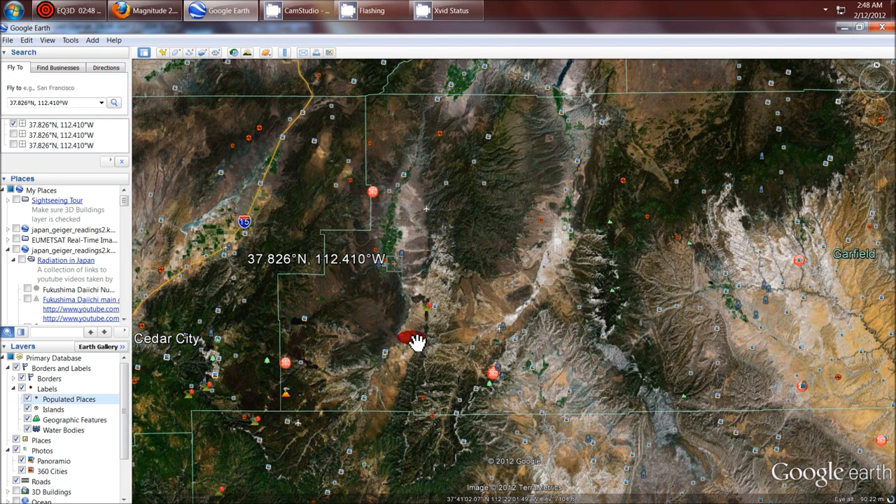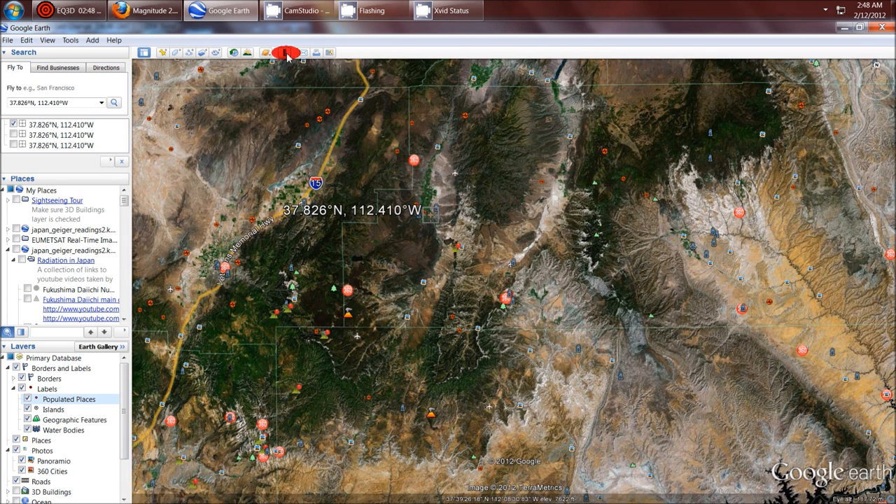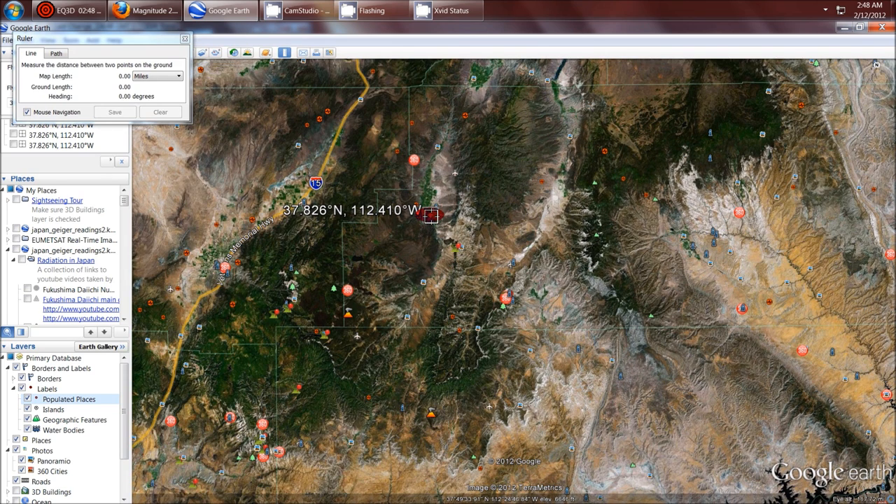So when I back this out, I see just to the southwest — and let's get a line measurement tool on this — from the earthquake epicenter to the nearest volcano is 20 miles.